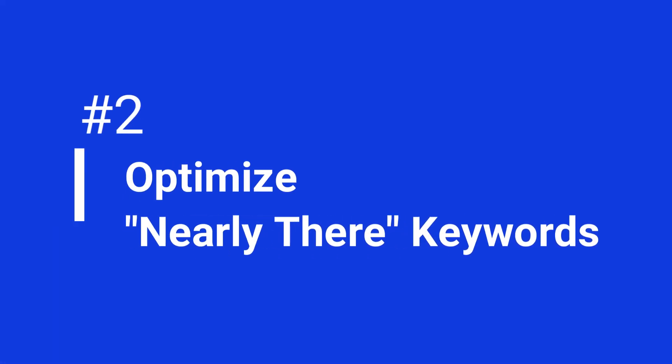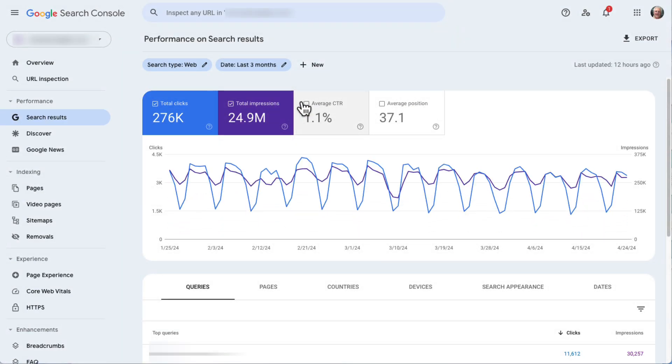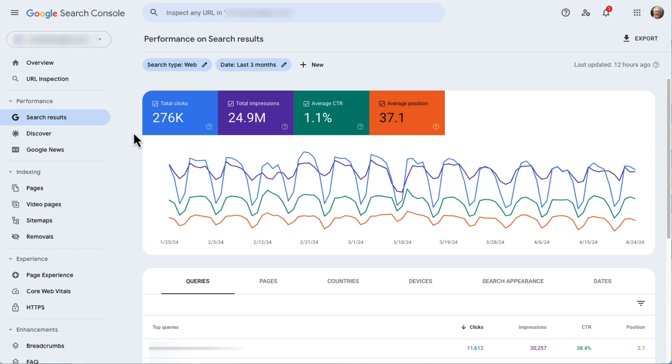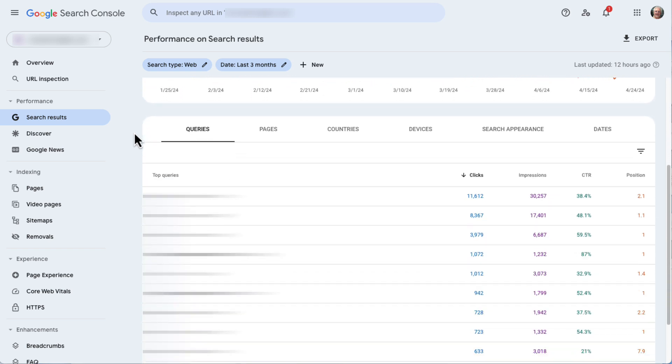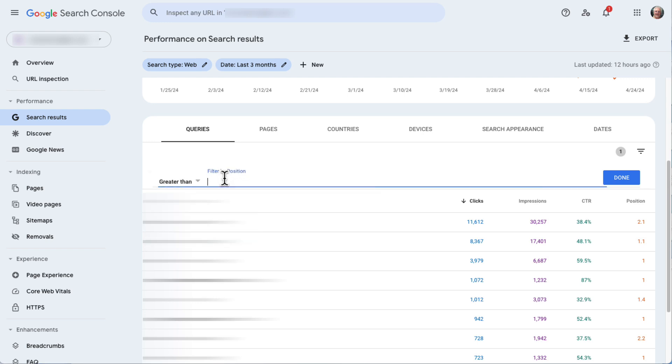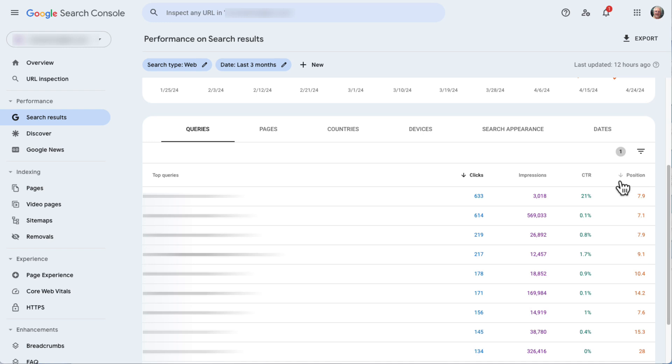Next, we're going to optimize your nearly-there keywords. Keywords that almost rank well are low-hanging fruit with potential for even more traffic. You can find them in your Search Console report — turn on Average CTR and Average Position, scroll down to the table, click on the filter icon, and choose Position from the drop-down. Then choose Greater Than and type in seven. This report gives you a list of keywords ranking in position seven or above. Look for search terms that get a lot of impressions but are too low to get many clicks.